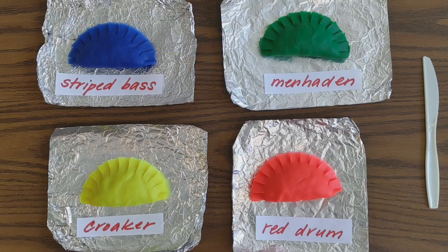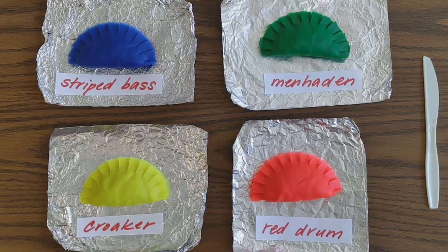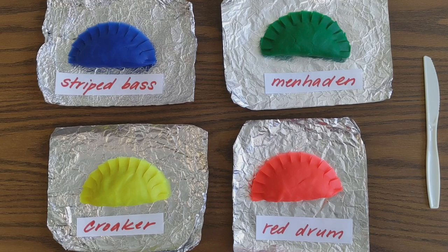So here are our four fish species and their stomachs. We have striped bass, menhaden, croaker, and red drum. These stomachs are made out of play-doh and the stomach contents are stuffed with beads. Red beads represent young crabs, blue beads represent small or young fish, and green beads represent phytoplankton.